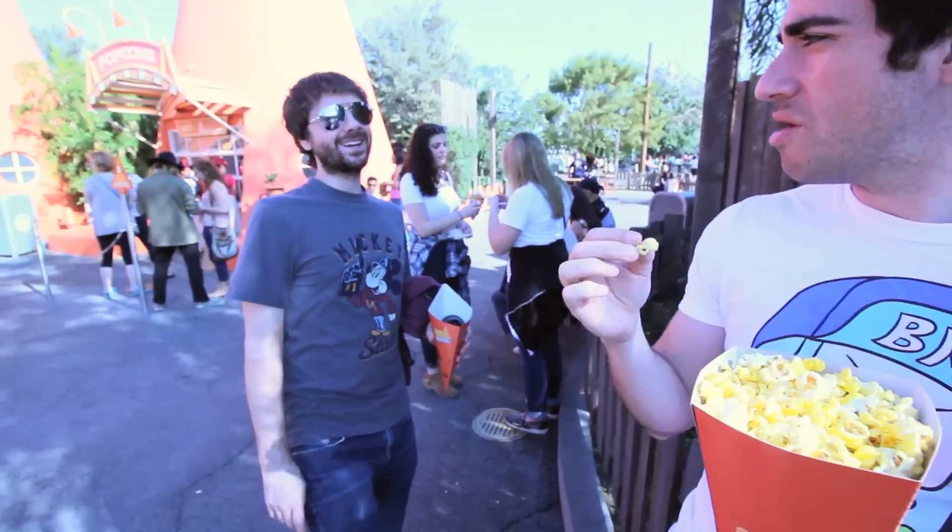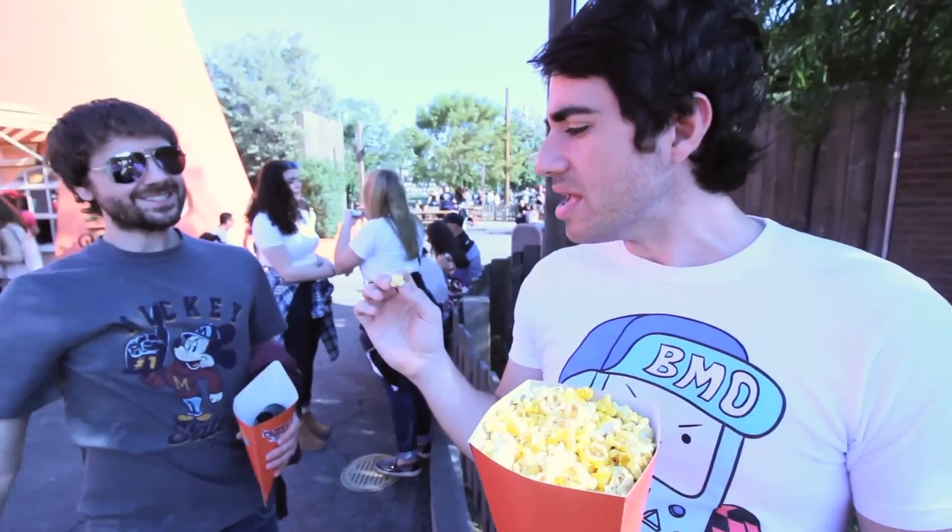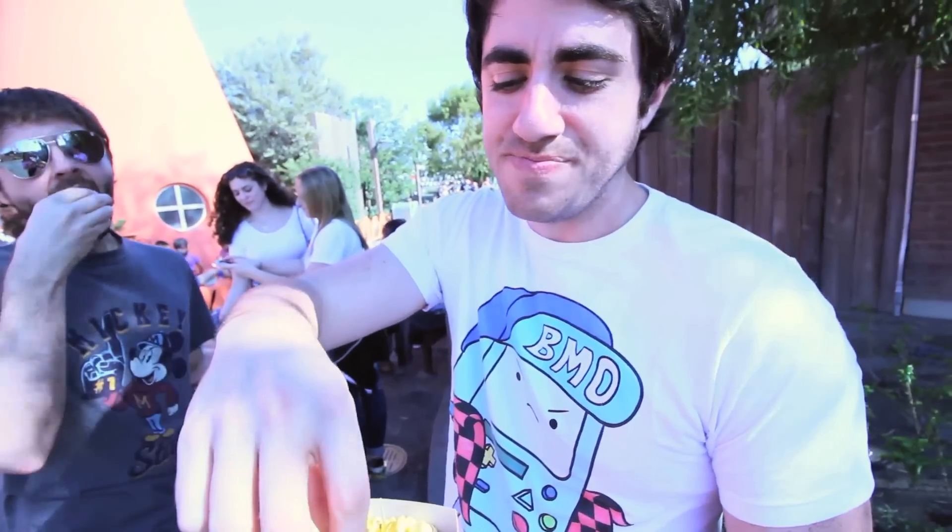My mouth was instantly like, 'Oh yes.' Well, it's so like — you don't expect it to taste like that, you know, because it's popcorn. And here's the other fun thing you can do with these...